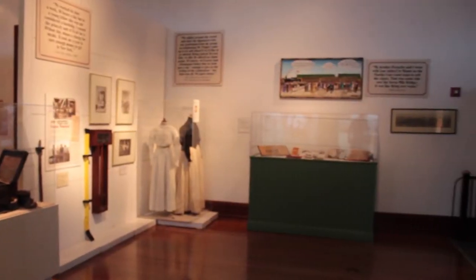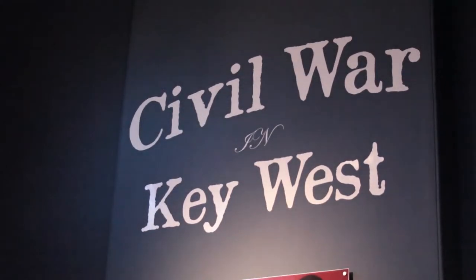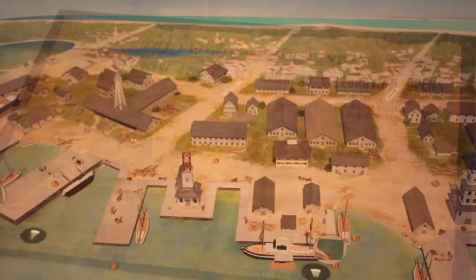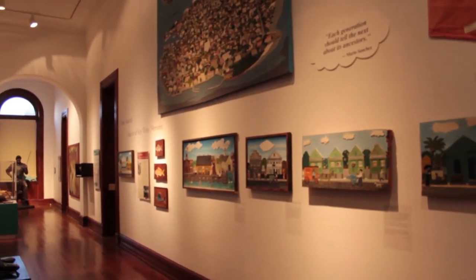The museum also has special exhibits year-round. While we were there we learned how Key West was part of the Civil War, and how those are just a few of the many things that show how Key West transformed from an isolated community to the destination it is today — and that's why it's this week's Costa cool place and moment.